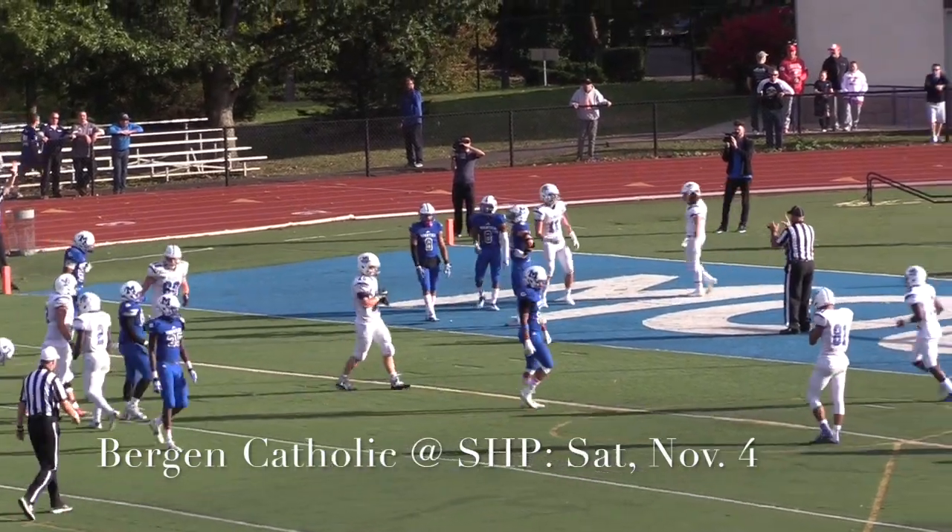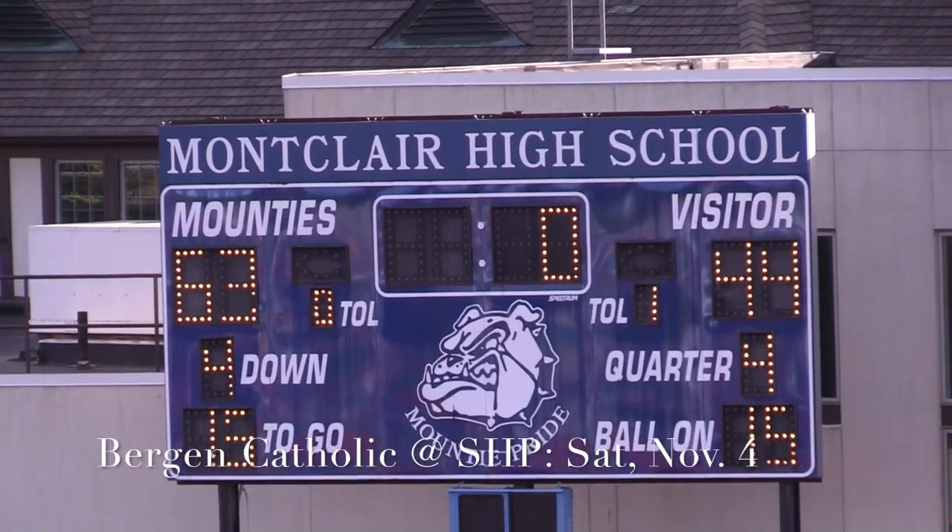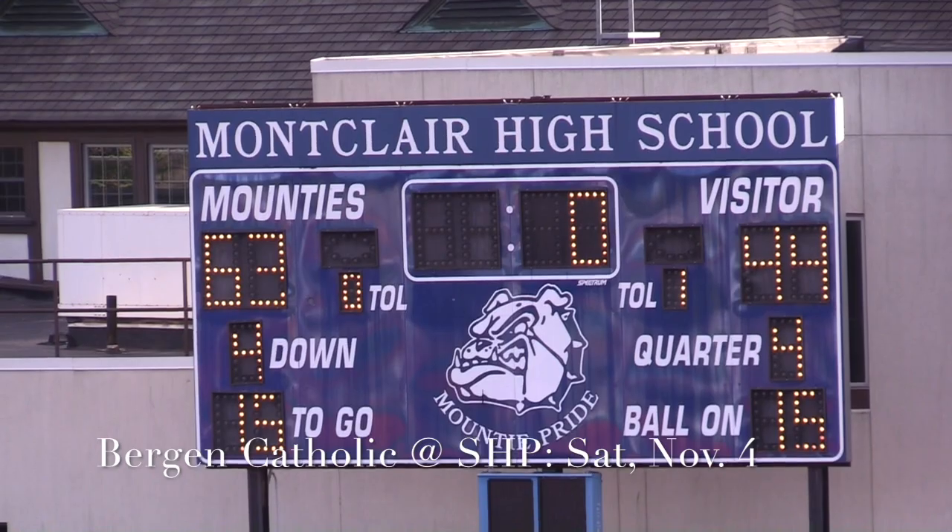Seton Hall will host No. 1 in the state Bergen Catholic next Saturday, November 4th at 2 p.m. in West Orange.